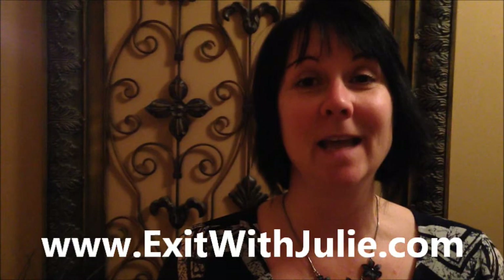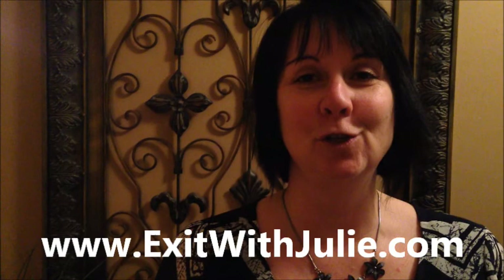If you'd like to be the first to see it, give me a call direct at 519-328-4963.